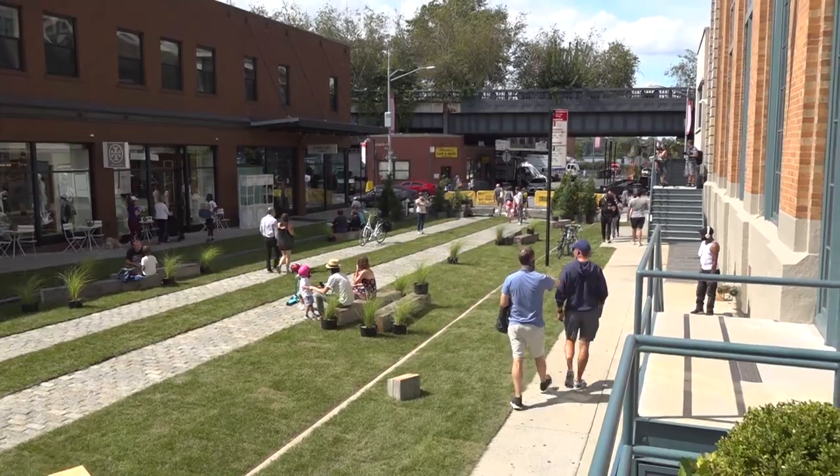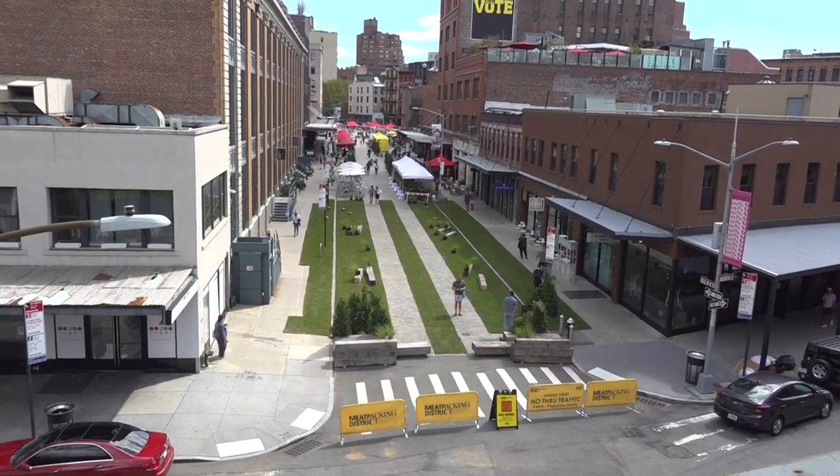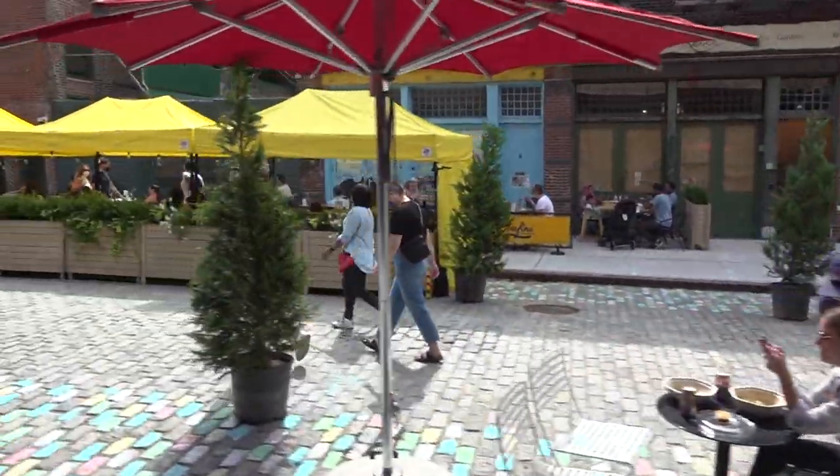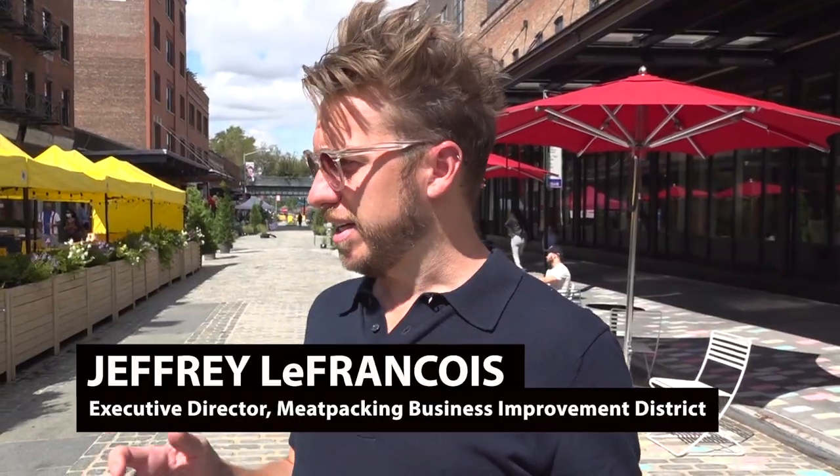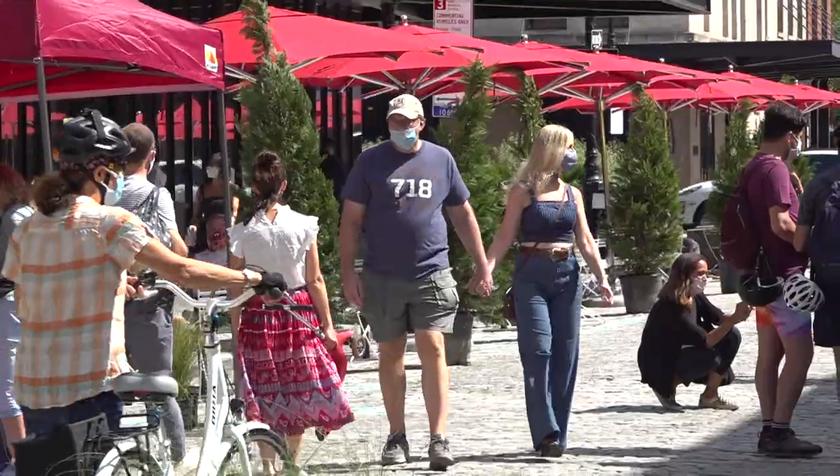You're on Little West 12th Street in the Meatpacking District as a future street. The Neighborhood Association, the Business Improvement District, worked with AIA and ASLA to come up with this amazing design that really lends itself to the nature of the district.